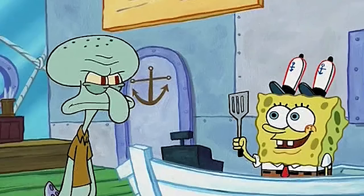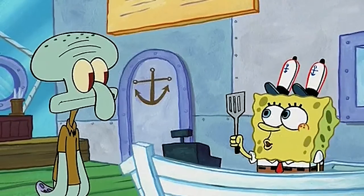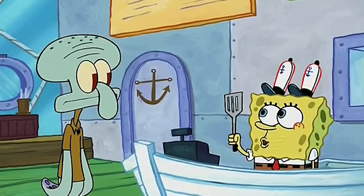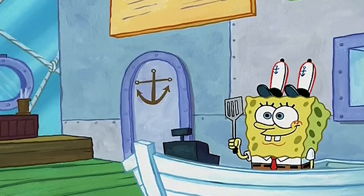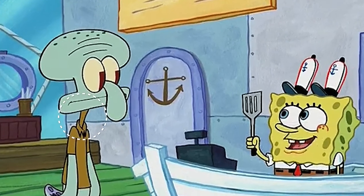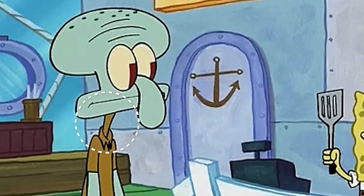The first mistake in this episode is pretty bad, as during this scene, take a look at Squidward's neck. Normally Squidward's neck is like the same color as his skin, so that's definitely a mistake.